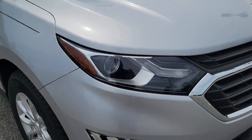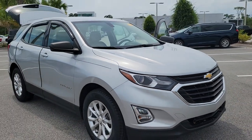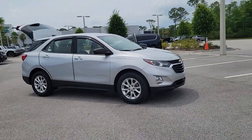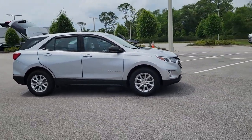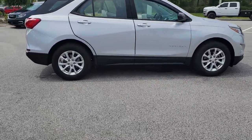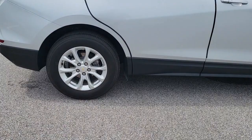This could be the car for you. The 2018 Chevrolet Equinox. With less than 35,000 miles on the odometer, this vehicle provides excellent value. Whether you're on a family road trip or doing the daily drive, the Equinox is your go-to vehicle.